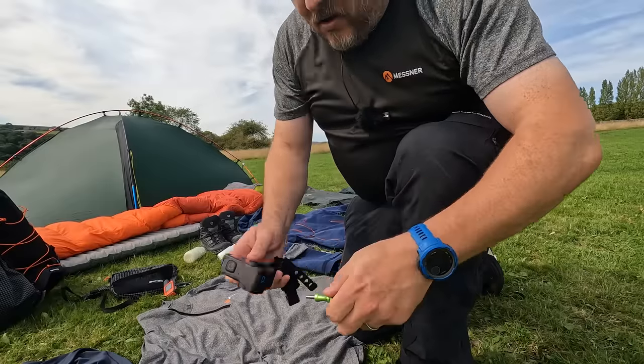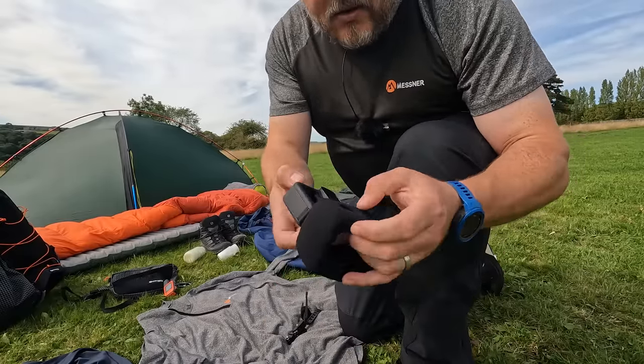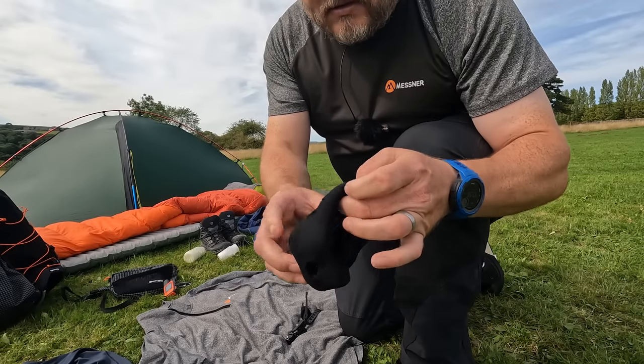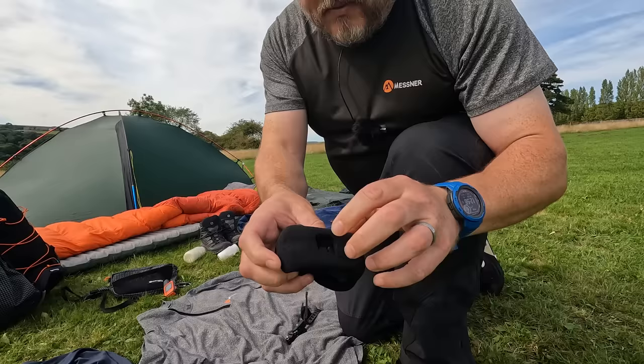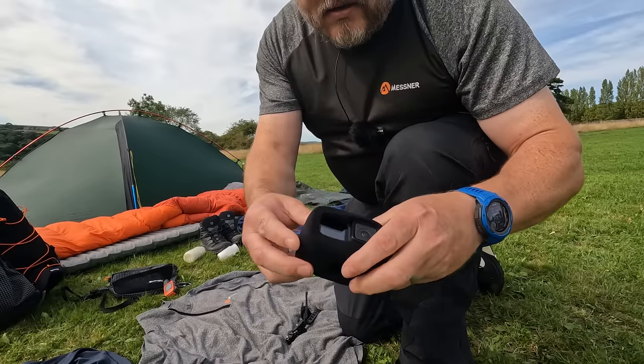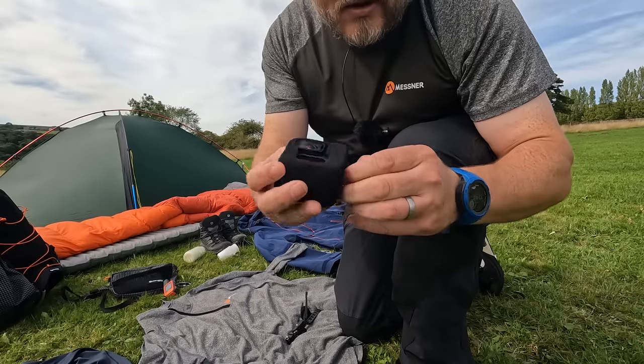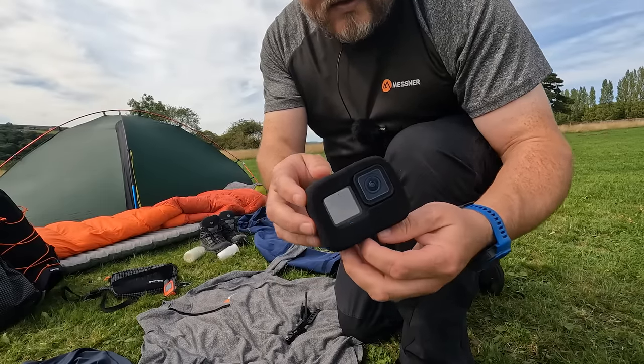One secret weapon for good audio is the Wind Slayer - it goes over the top of your GoPro. It's just like a foam sponge but it cuts out all of that hissing sound that you get from wind, making your audio very good considering the conditions. I take two or three of the covers as well because when they get wet the audio starts to get a bit muffled. Take one off, wring it out, dry it in a pocket and it's good to go in an hour or two when the other one's wet through.